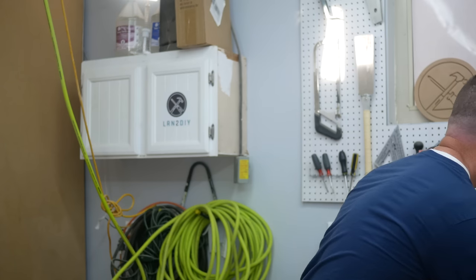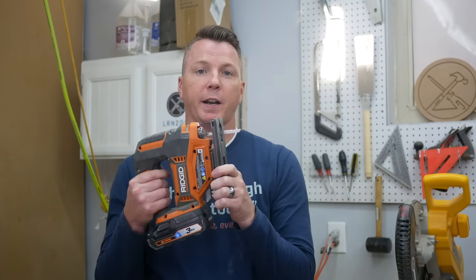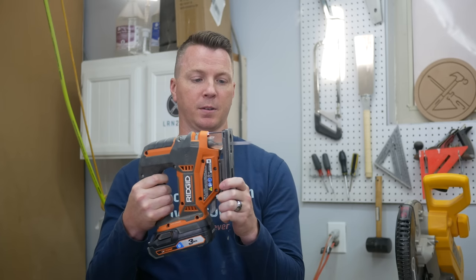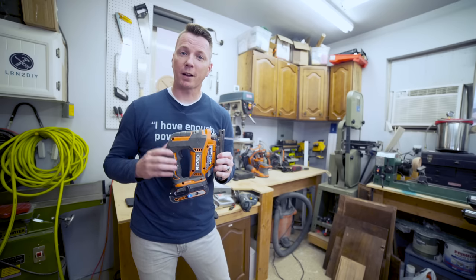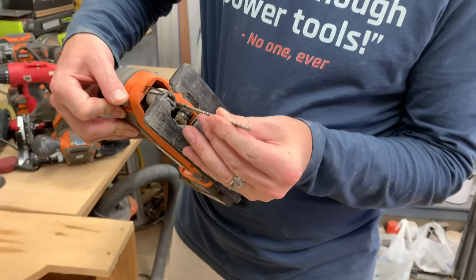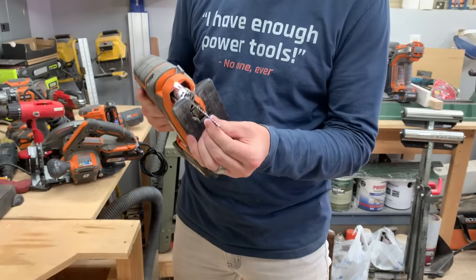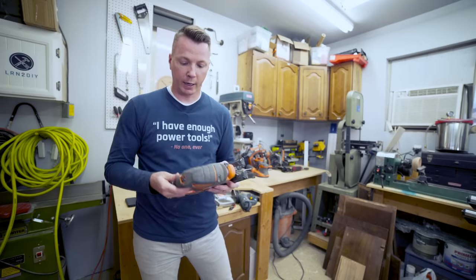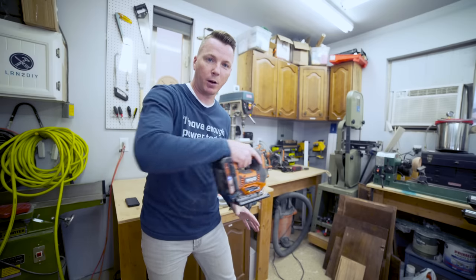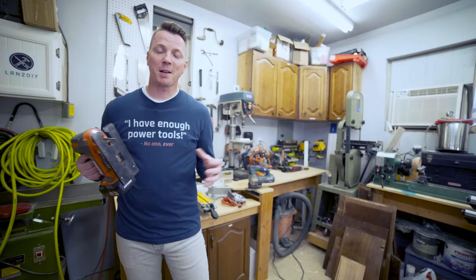Jigsaws come in all shapes and sizes, and there are a few features you're going to want to look out for when shopping. Number one, I want to make sure it's variable speed so I can cut slow when cutting through plastics or acrylic, or crank it up when ripping through wood. Another feature I love is an easily changeable blade — pop this out, take the blade out, put the new one in, lock it and done. And the last feature I really enjoy is a button to lock the trigger in place so you're not squeezing the whole time. That's why the jigsaw makes the cut.